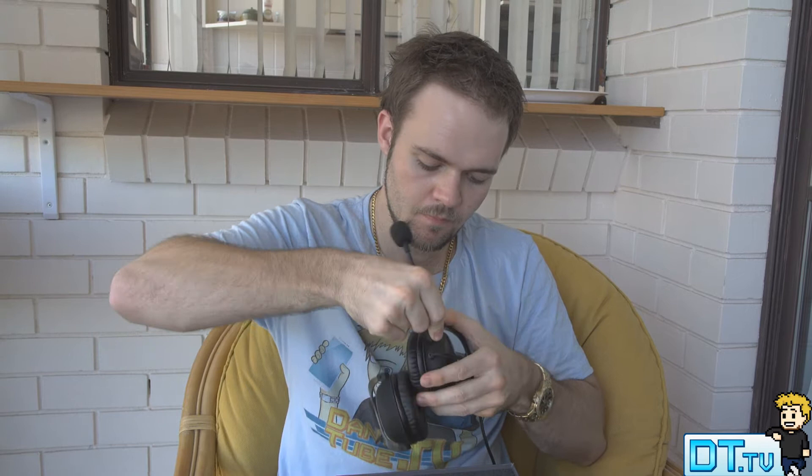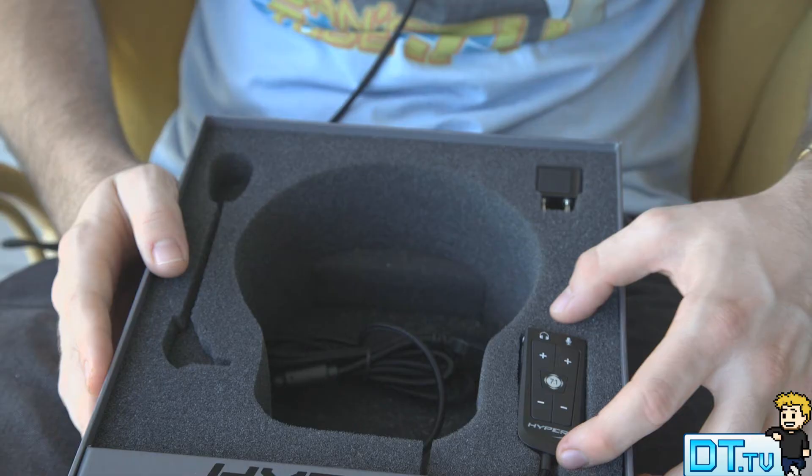The ear cup design is built for pro gaming optimization, and this design allows for passive noise cancellation. You don't even have to be playing music and it will cancel out all those ambient noises that you hear when you're out and about.